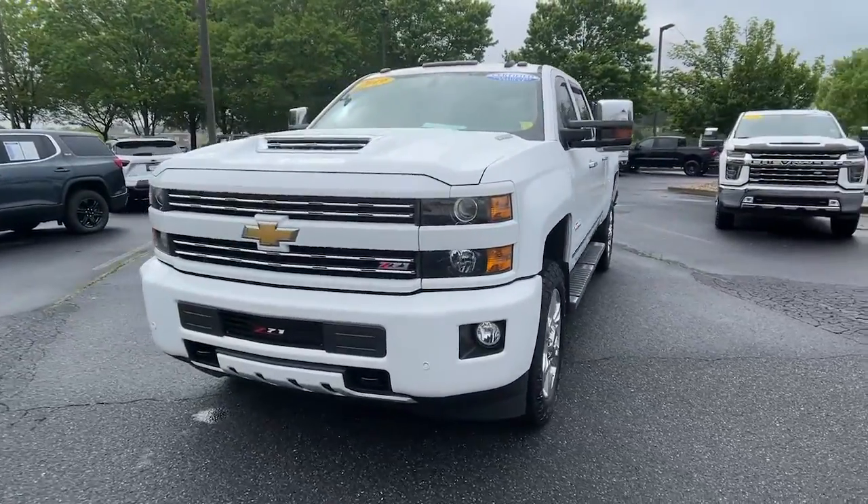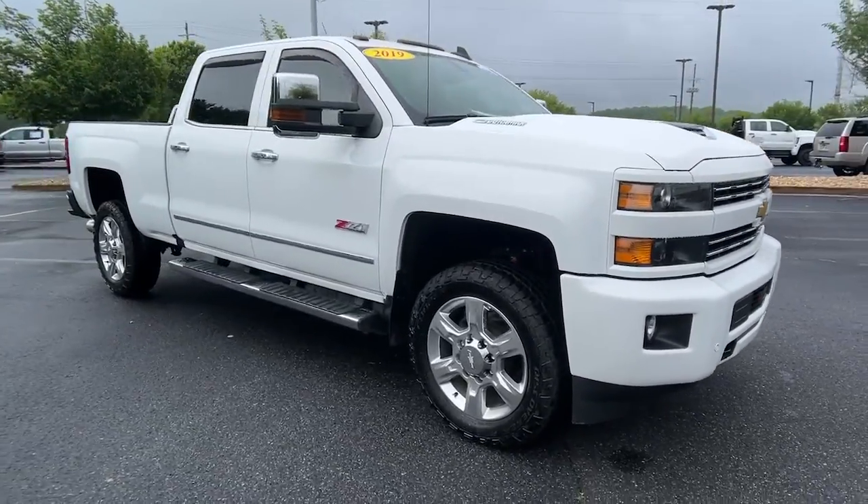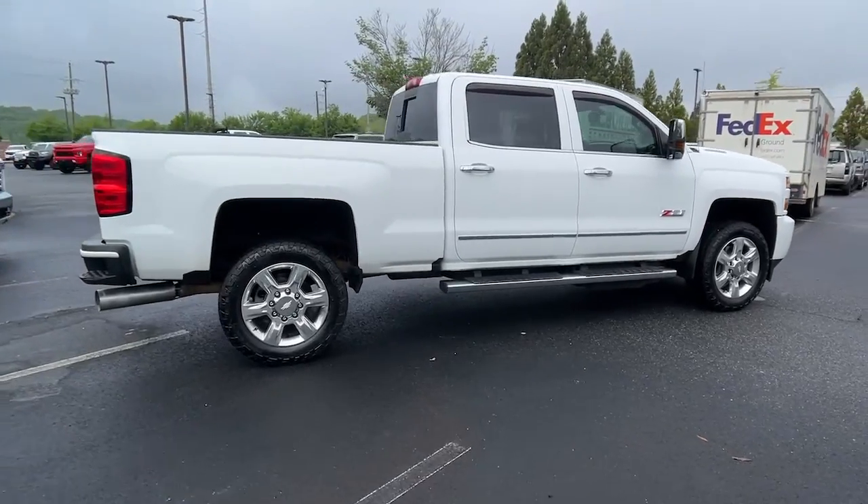This could be the car for you. The 2019 Chevrolet Silverado HD. With less than 60,000 miles on the odometer, this vehicle provides excellent value.